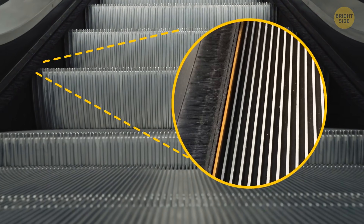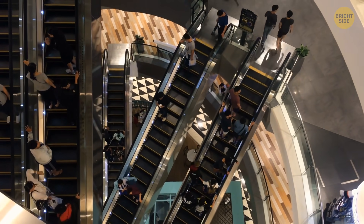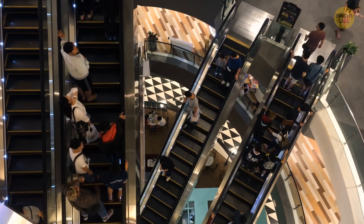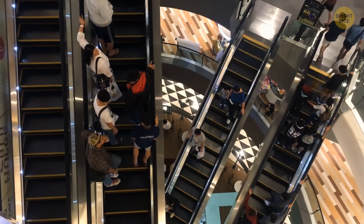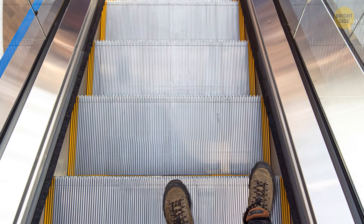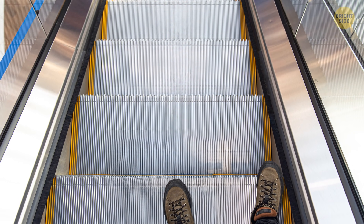Escalator brushes serve an important safety purpose. Most accidents happen after people get their bags or clothes stuck in escalators because they stand too close to the sides. But when there are nylon brushes on both sides, you can't but keep your feet away from the escalator's skirt panels. The result? No accidents.